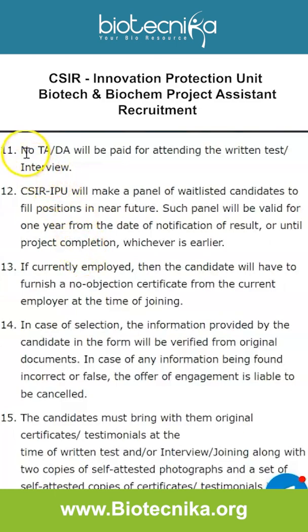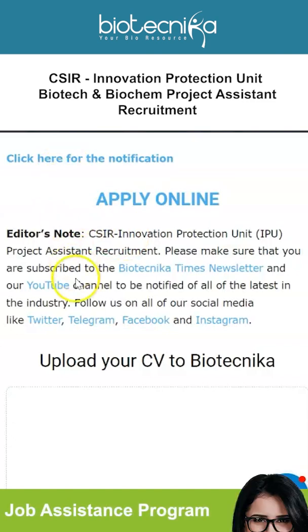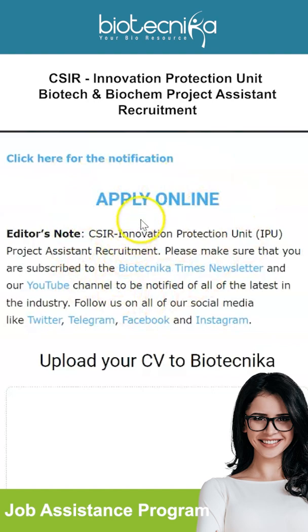The interview will take place online or offline, details of which will be available on the website. No TA or DA will be paid for attending the written test or interview. The notification link and the online application link are both given on this page, which will be linked in the description box. Make sure you follow Biotechnica on all social media, subscribe to the YouTube channel, and turn on post notifications. Also check out Biotechnica's JAB Program — the Job Assistance Program — which offers placement assistance and an interview guarantee to help you develop the skills needed to crack an interview.